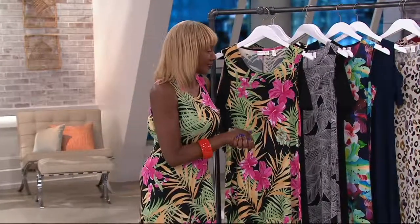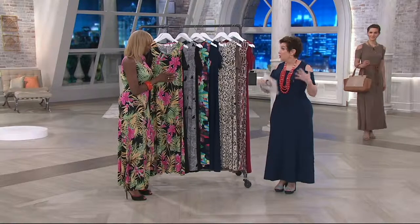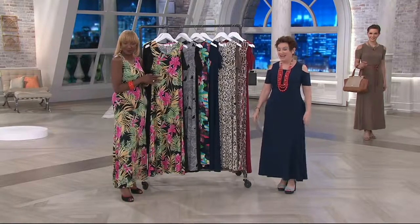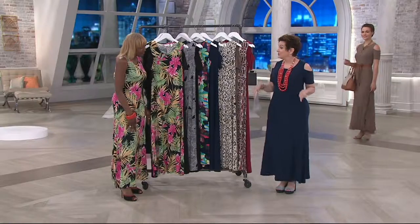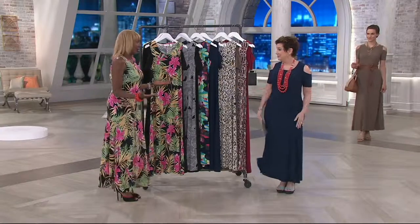I have to stop the presses and say we offered this a little bit earlier ahead of time in our inside queue if you're part of that. And this brand new dress tonight is already customer top rated. This duo, these dresses, are customer top rated.